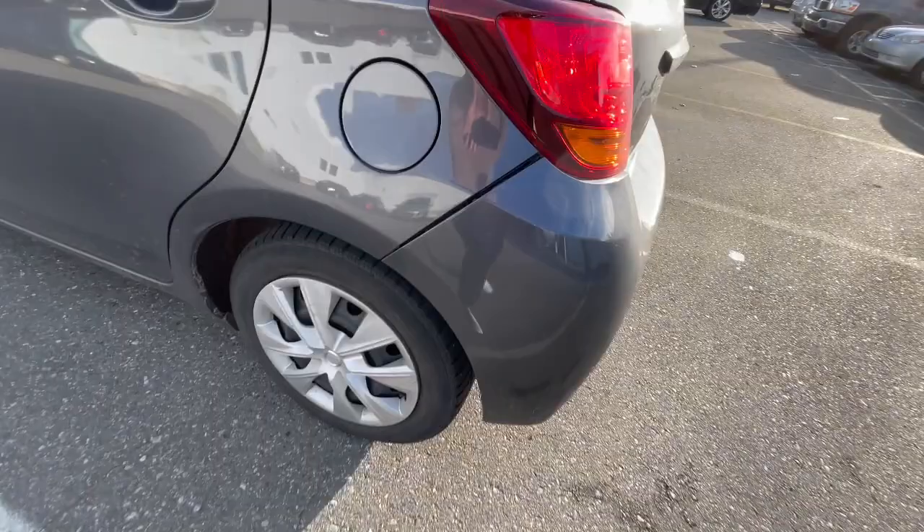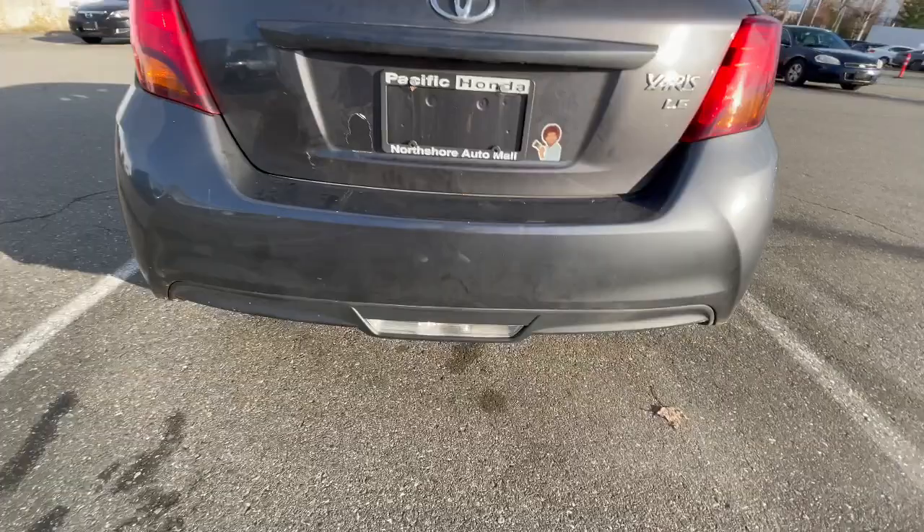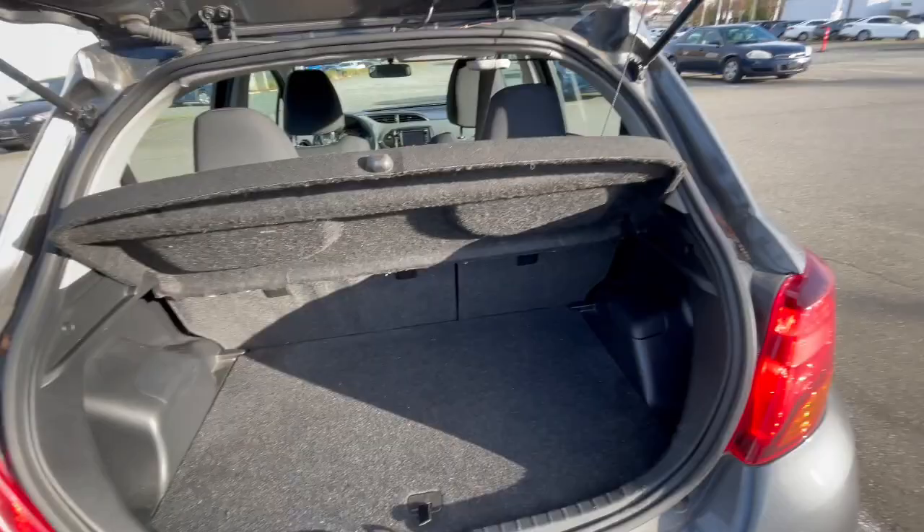Bumper clips just need to be clipped back on again. Back here you have the LE badging as the trim level, more Yaris badging, and the exhaust just down there as well. Obviously being a smaller vehicle, you've got a decent amount of trunk space here, and you're able to fold the rear seats down for a little bit of extra space if you want to.